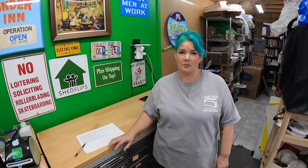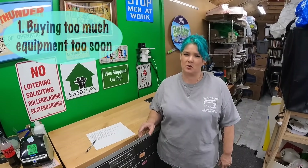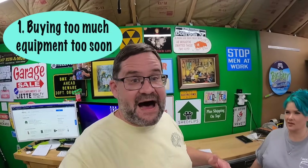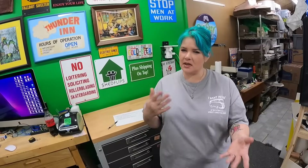The first pointer we have is buying too much equipment too soon. I've seen a lot of people making like five sales a week and they're saying they need to get a thermal printer, they need to get this, they need to get that. That's usually not the case. It's better to reinvest that money into more inventory at the beginning.